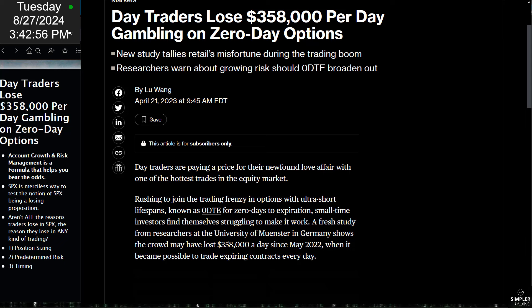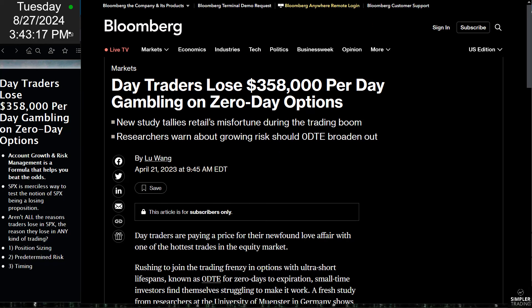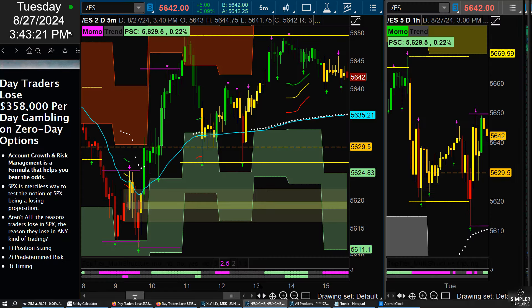Researchers at the University of Munster in Germany found that the crowd has lost $358,000 a day since May of 2022, when it became possible to trade expiring contracts every day — otherwise known as zero DTE. So let's get into how not to be one of those statistics.